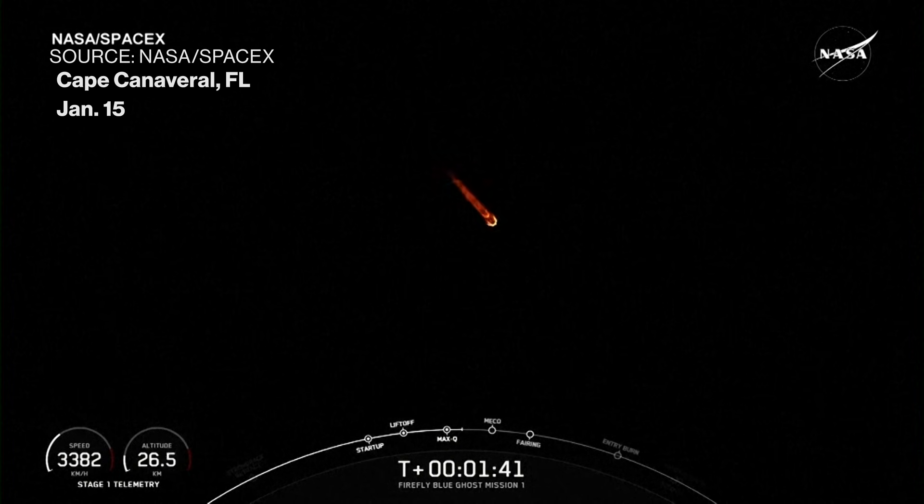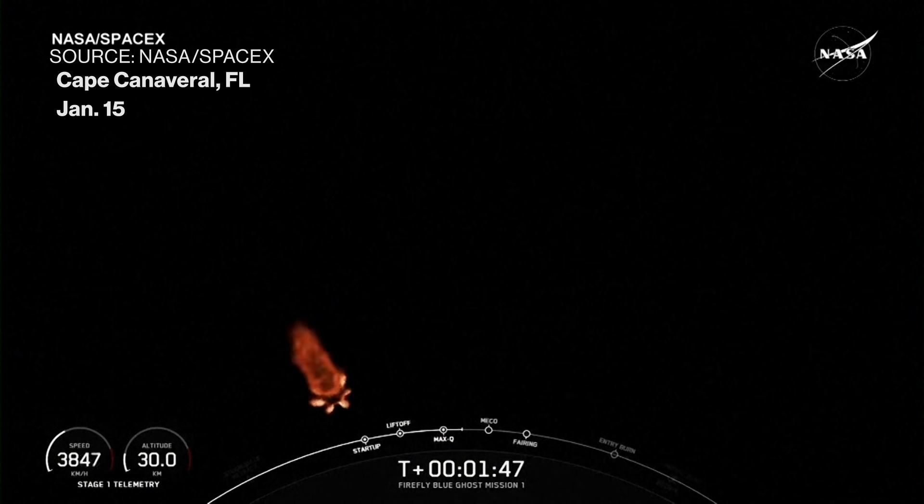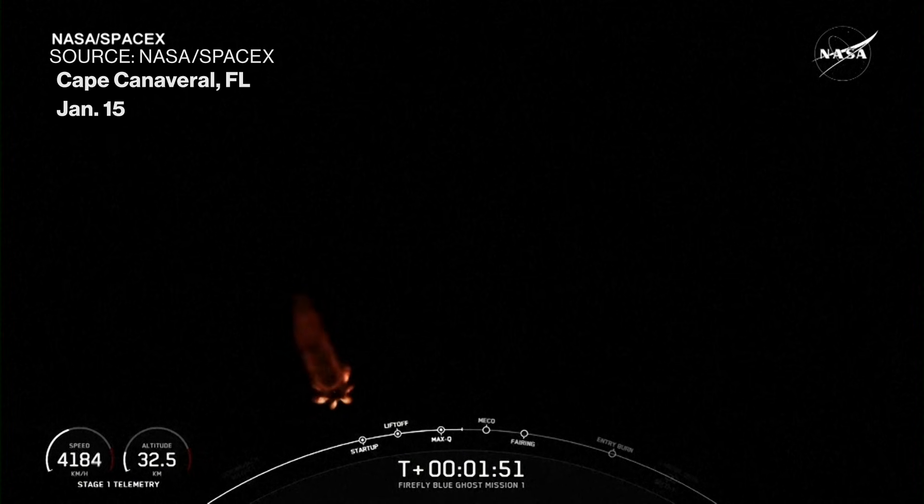That's when the first and second stages separate from each other and the first stage will begin to make its way back down to Earth, while the second stage carries the payloads and continues with its journey. Second stage engine start one.